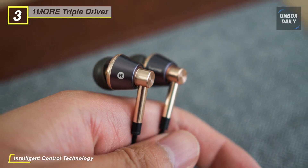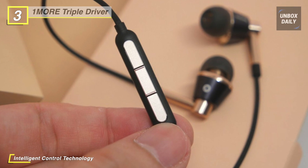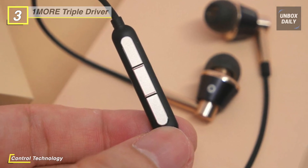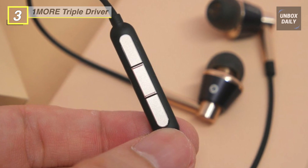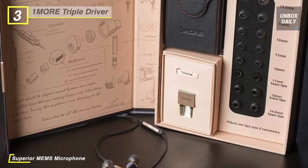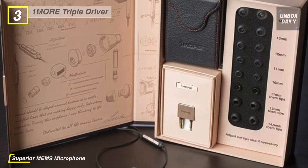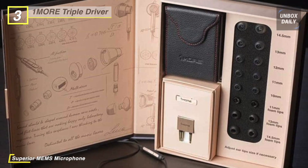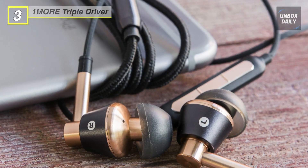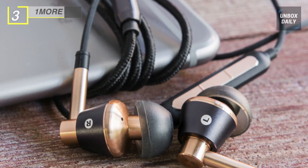The strong Kevlar core cable incorporates a braided lower section, an aluminum cable splitter, and a soft TPE upper section for a combination of durability, flexibility, and tangle resistance. With oblique angled ear fittings, six pairs of silicone ear tips, and three pairs of memory foam ear tips, these in-ear headphones are made to deliver a comfortable fit, passive noise isolation, and a rewarding listening experience.